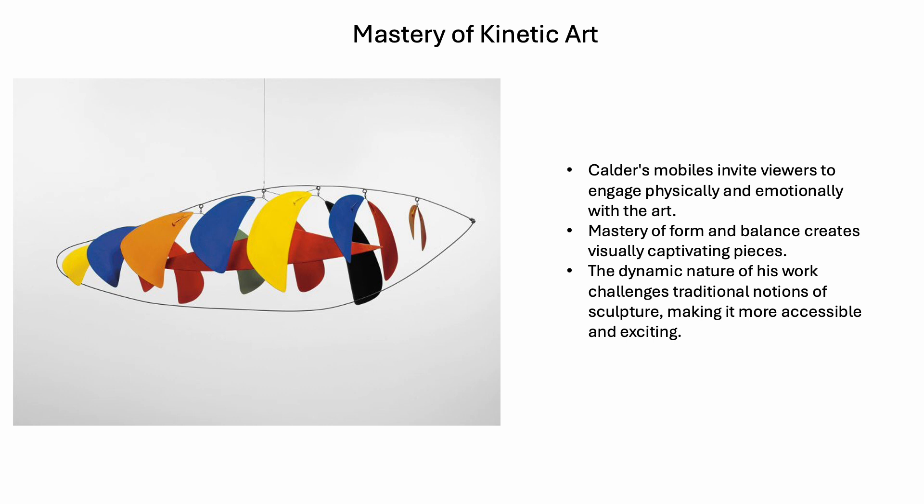Here's where we get into what Alex Calder is known for — his mobiles. He pioneered this way for kinetic art to show art that's in place but moving. Calder's mobiles invite viewers to engage physically and emotionally with the art. The mastery of form and balance creates visually captivating pieces. The dynamic nature of his work challenges traditional notions of sculpture, making it more accessible and exciting. Each piece is on what looks like a hinge point — these things have the ability to move and rotate, which is an interesting aspect to add.